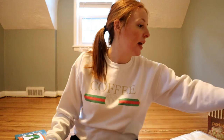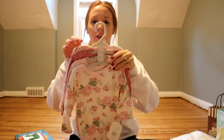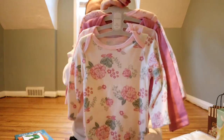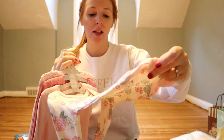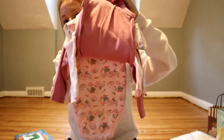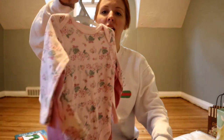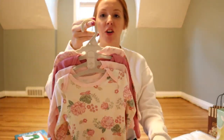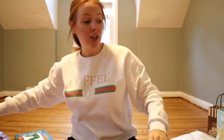My friend got her these cute little onesies after we found out we were having a girl. She went to the store and bought these for us — so cute! I love them. This is like her first girly thing.